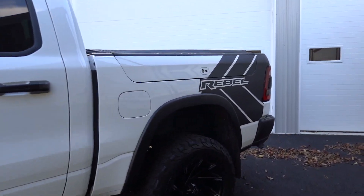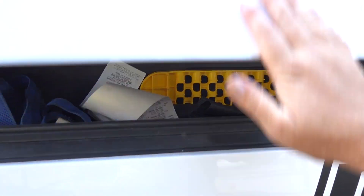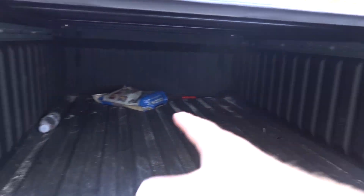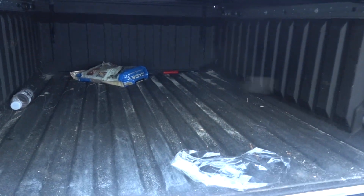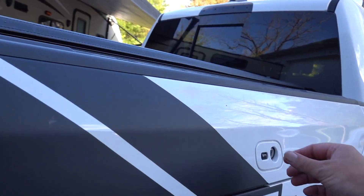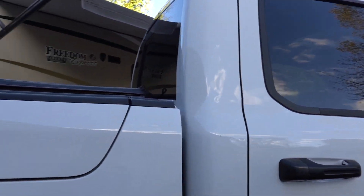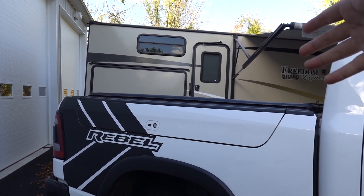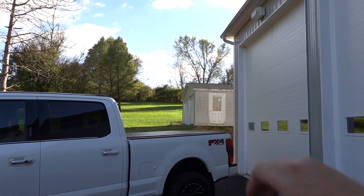As far as storage goes, I'm going to give that win to RAM. You have the RAM Boxes, which is an option on this truck, and I absolutely love them. Bed space is decent — you do lose a little bit at the wheel wells but I can still fit a sheet of drywall or plywood no problem. You have a RAM Box on each side to store all your extra stuff. You can even fill them with ice — they have drains in the bottom. RAM has the exclusive on those; you will not find any bed boxes on the Ford.